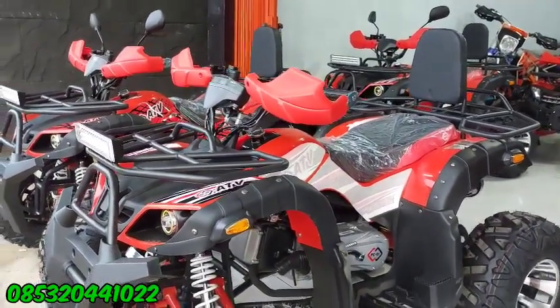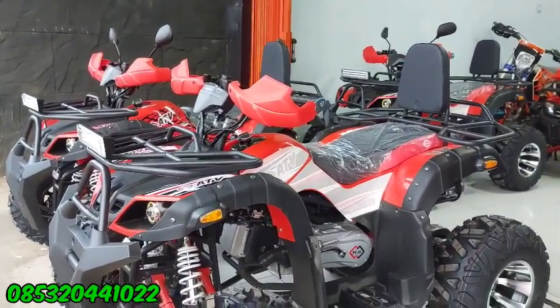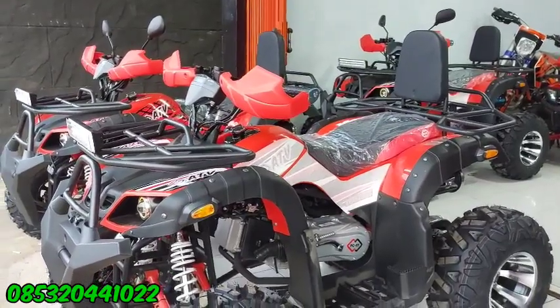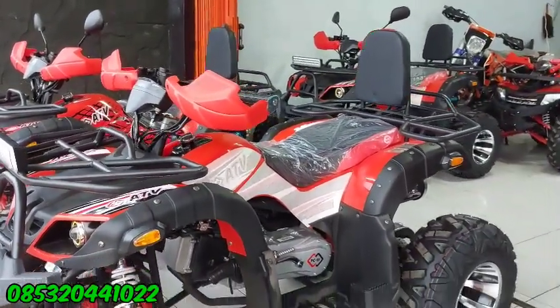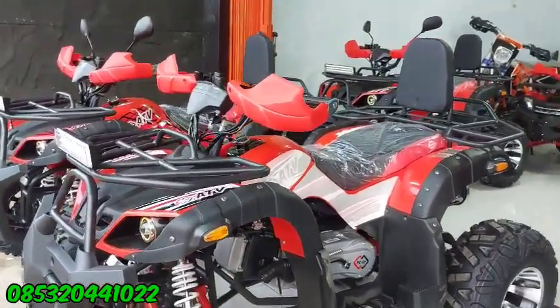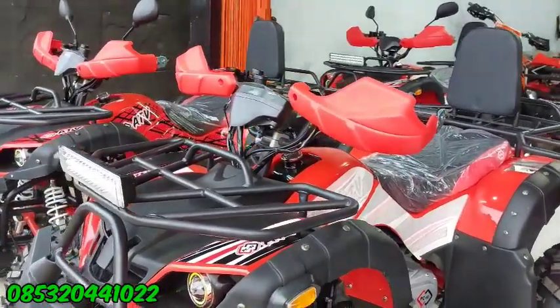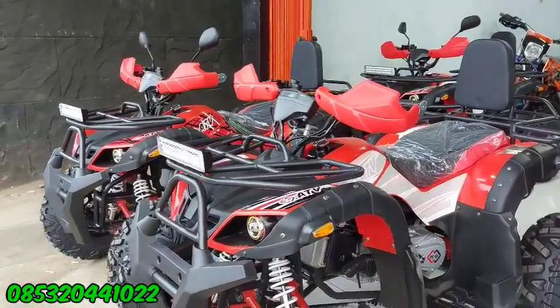Untuk tenaga, itu lebih responsif yang 200 cc. Pas digas lebih cepat RPM-nya naik. Kalau yang 150 standar. Tapi kalau dipakai bertiga ataupun berempat, masih bisa yang 150 juga, karena ATP-nya besar. Cuma beda 50 cc, 150 sama 200, tapi untuk kekuatannya sama aja.